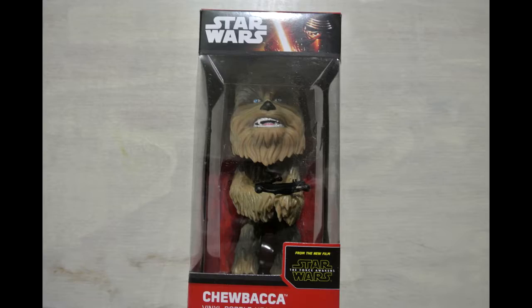The next item out of the box is a Chewbacca Star Wars Wacky Wobbler — a Star Wars vinyl bobblehead. I've received one of these styles before, but I believe that was a flame trooper, which is sitting in my movie room. I'm super happy to get a Chewbacca one since Chewbacca is one of my favorite Star Wars characters. Big win there for me!